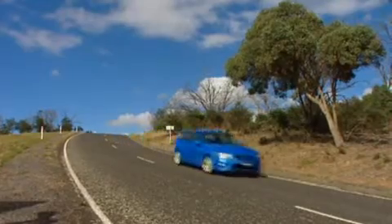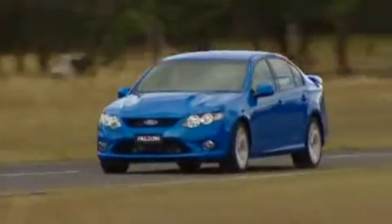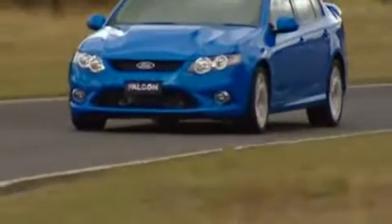Ford's all-new FG Falcon is huge news, but it's fair to say that the styling is evolutionary rather than revolutionary. The proportions are all new, but the basic principles are similar to the Falcon it replaces.